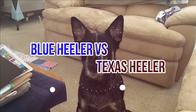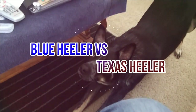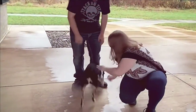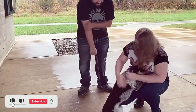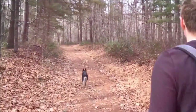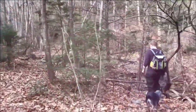In this video we're going to tell you the difference between the Blue Healer and the Texas Healer. The Blue Healer, also known as the Australian Cattle Dog, can come in a blue shade or a red shade, whereas the Texas Healer is an Australian Cattle Dog mixed with an Australian Shepherd. We'll tell you how they compare and contrast and find out which dog is best for you and your family. If you're new to our channel, welcome — we make dog videos that are entertaining and educational.